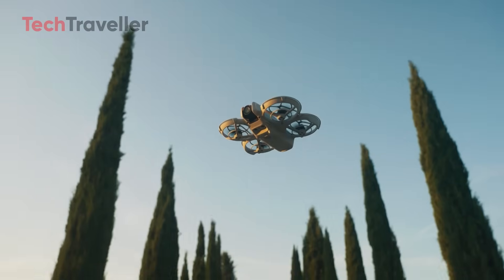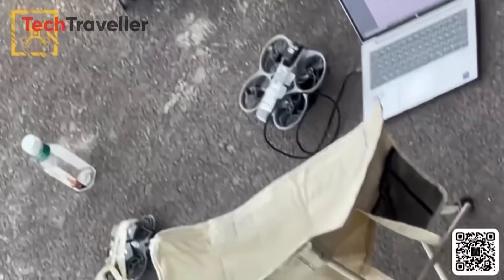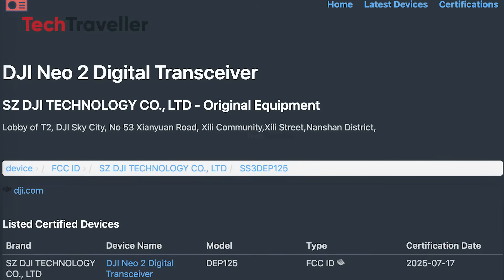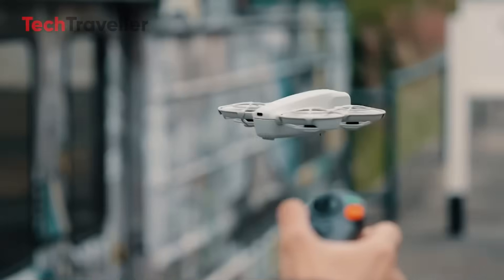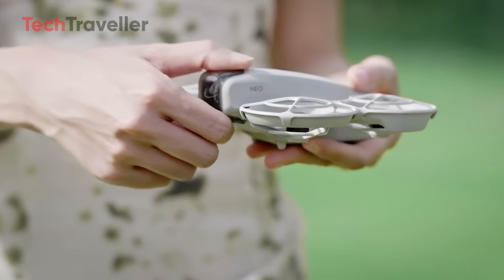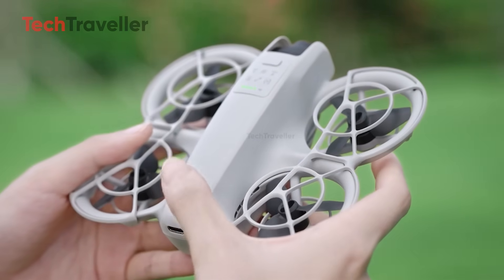You know that feeling when a new gadget drops and you instantly know it's going to change the game? That's the DJI Neo 2. It's not just an upgrade — it's DJI telling the world, 'We're not done yet!' The original Neo was already a crowd favorite, offering solid performance in a tiny package. But now, DJI Neo 2 is officially FCC-certified and ready to land in the U.S. This isn't some Reddit rumor or a blurry leak floating around Telegram groups. It's happening, and it's happening soon. Neo 2 is small — like palm of your hand small — but don't let its size fool you. Under the hood, it's running in full beast mode.